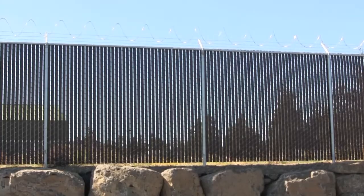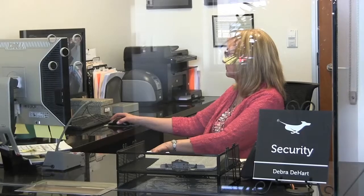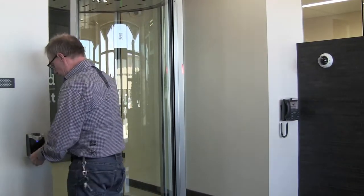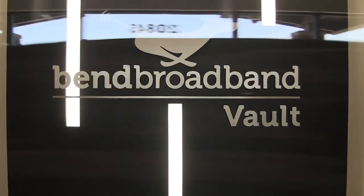When you enter the facility, the first thing we do is make sure that you're supposed to be there. There's a security administrator who checks your ID. From there, we process you in through the human trap, which allows us to use biometric reading to make sure that your fingerprint matches what we have on file.